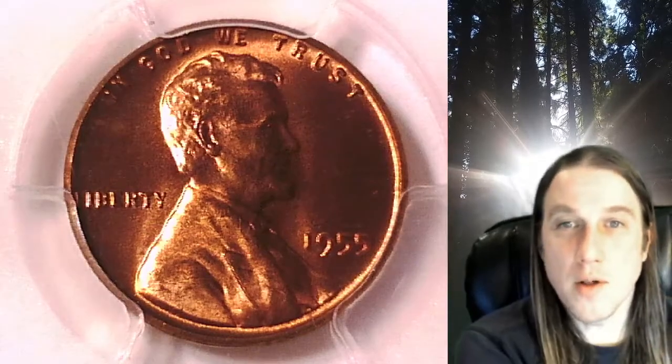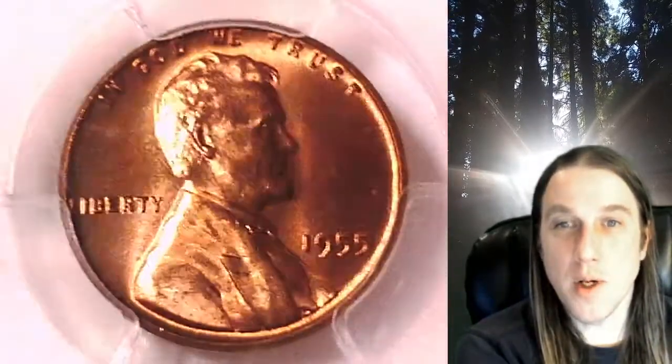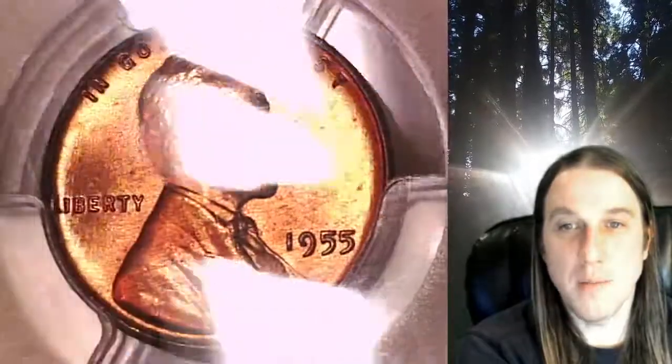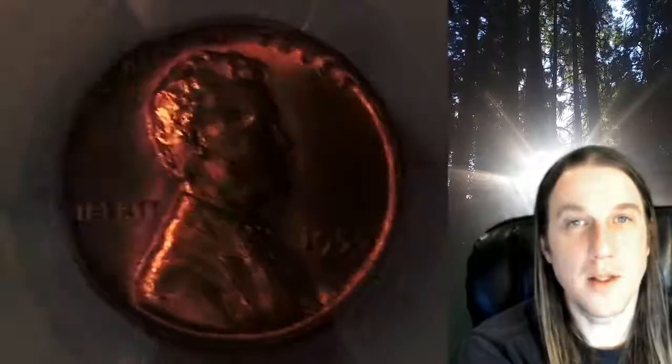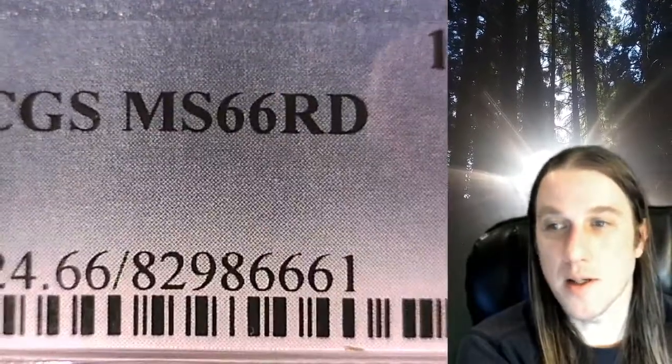Welcome to Time Traveler's Coin Exchange. The next coin we're going to look at is a 1955P Lincoln Wheat Cent. This one is a business strike coin from the Philadelphia Mint. It has been graded by PCGS and they graded it Mint State 66 Red.